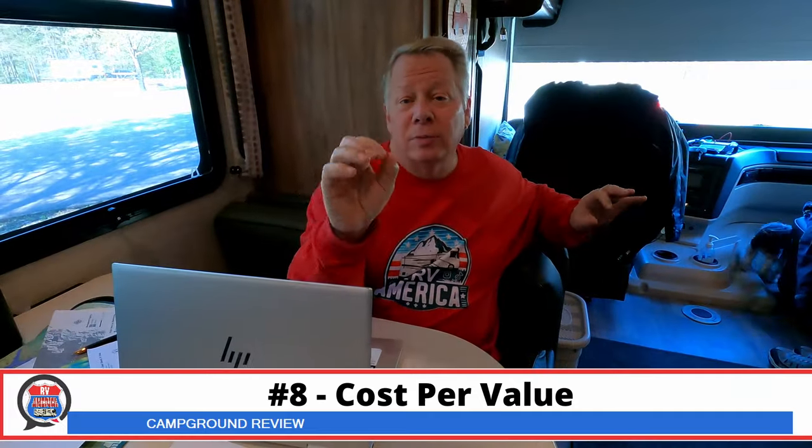Now for the category everyone wants to know — cost per value. This park is amazing, the best state park we've been in — so much room, full hookups, and sewer where most state parks make you go to a dump station. The cost averaged out to $44 a night. If you're 62 or older, you get 25% off camping in the state of Tennessee. That's amazing. With $44 a night, that's a great price. We're giving cost per value a 9.